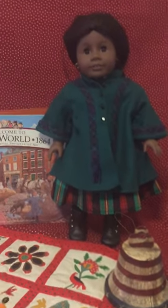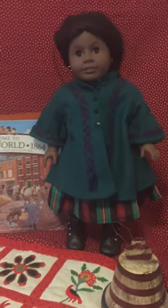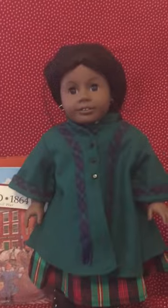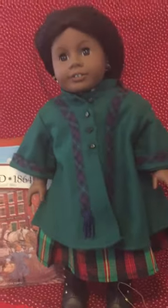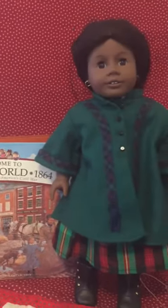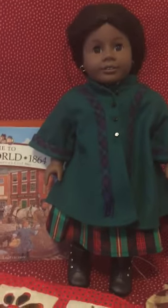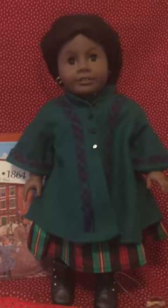Hello and welcome to All About Addie Walker. I'm your host Kathy Runnels, and I'm so excited that you decided to join me. This is the first official episode of my station, and I'm so excited about introducing Addie to everyone who doesn't know about her, and reintroducing her to people that fell in love with her over 20 years ago when she was first released by Pleasant Company.